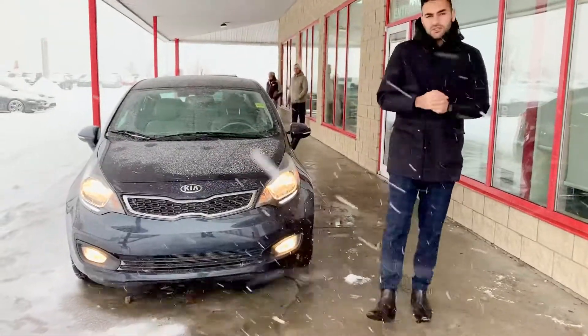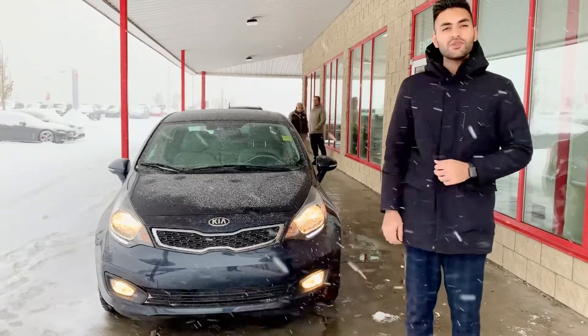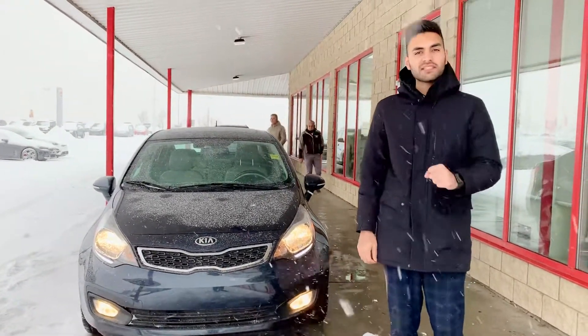Good morning, Megan. It's Manny, hair sales consultant at Sherwin Kia. Behind me is the exact car that you have inquired on, the 2015 Kia Rio4 SX.